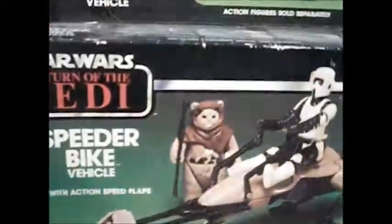I got the speed bike. It's in the package but the package is super rough and the end of the box has been torn off, but everything is still complete inside, including the instructions.